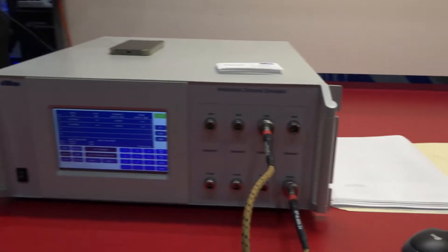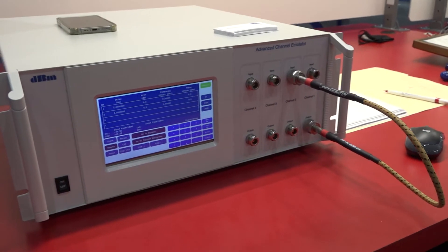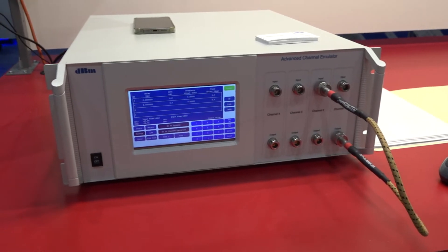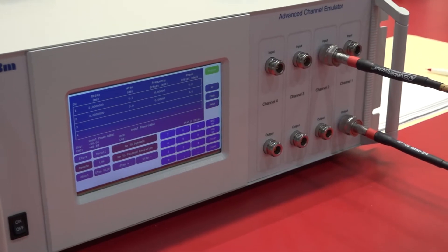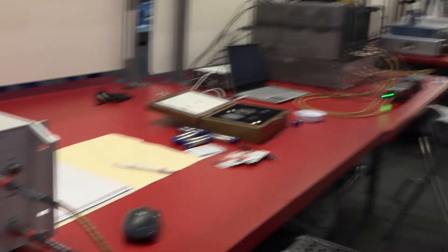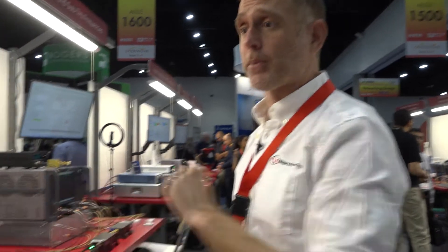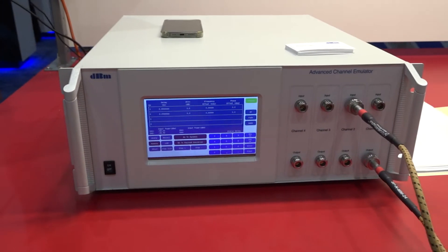Moving on to this station, you actually see an advanced channel emulator. This is used for satellite communications and it mimics the impairments that would be caused in nature — things like when one satellite is moving over a fixed ground position, or two positions are moving against each other. This box can mimic that and tell you how your modem will behave. This is from our subsidiary DBM based out of New Jersey, and they're showing here for the second year at IMS.